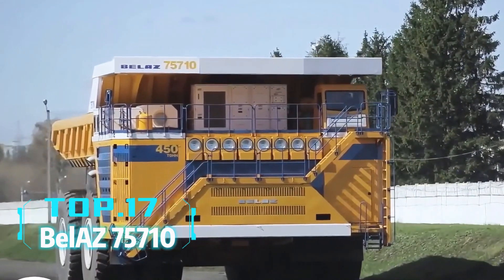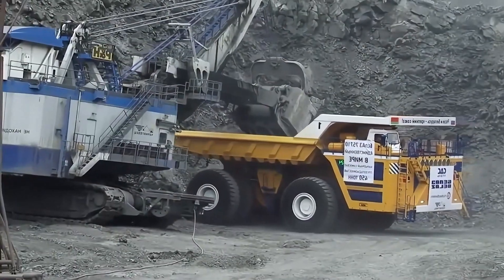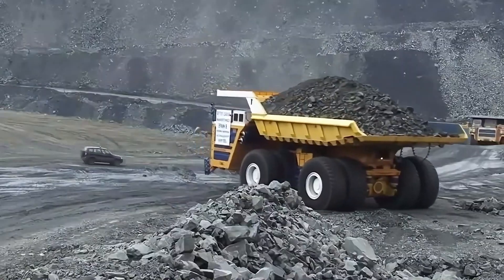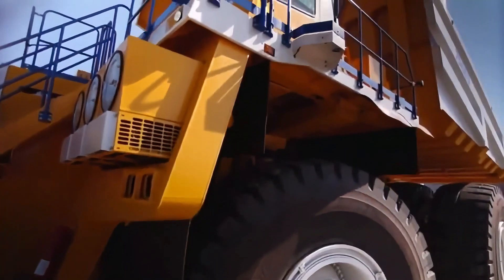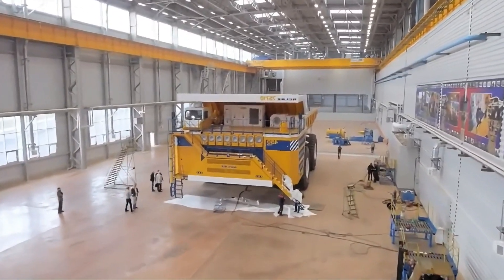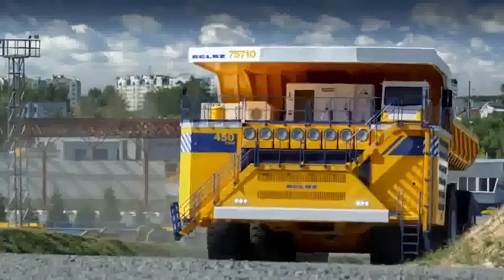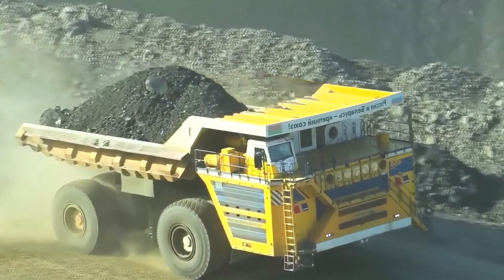Top 17: Belaz 757-10. Hold your jaw — the next truck is bigger than a building. The Belaz 757-10 from Belarus is such a giant dump truck. It's 20.6 meters long, 9.87 meters wide, and 8.16 meters high, with an empty weight of 360 tons and a payload capacity of 450 tons. It's powered by two 16-cylinder diesel engines with a total power of 4,600 horsepower. Whether in a mine or a large construction site, the Belaz 757-10 reigns supreme.